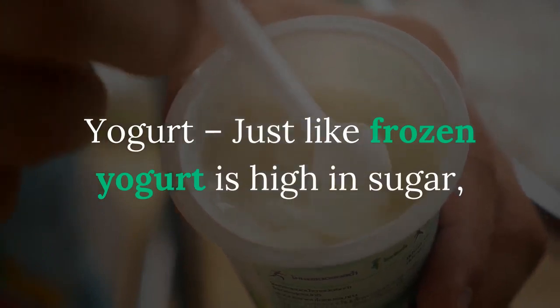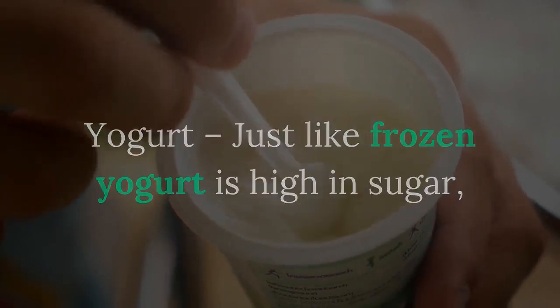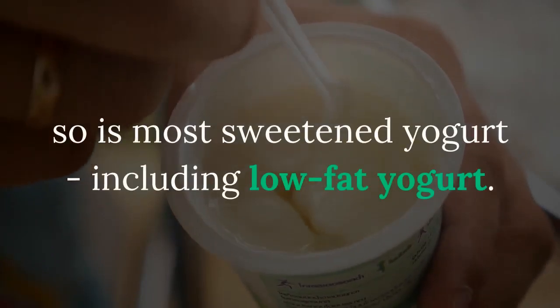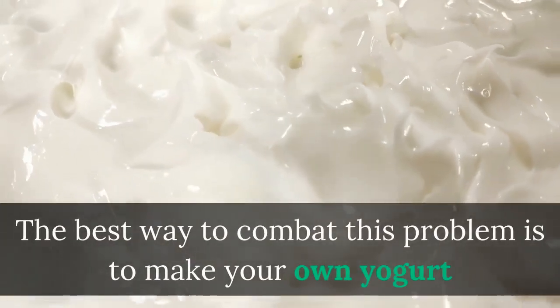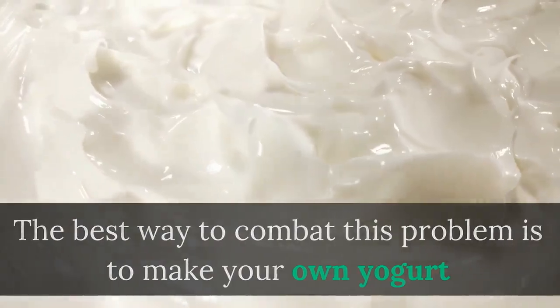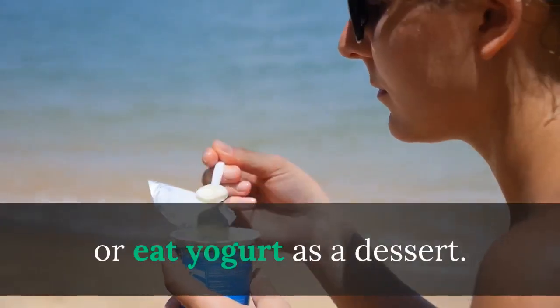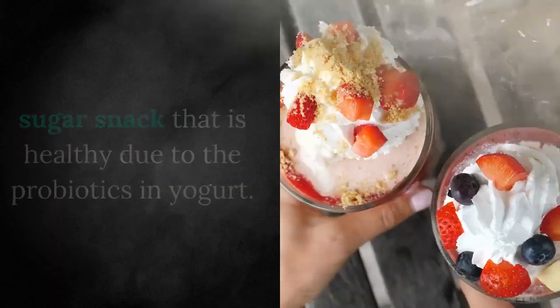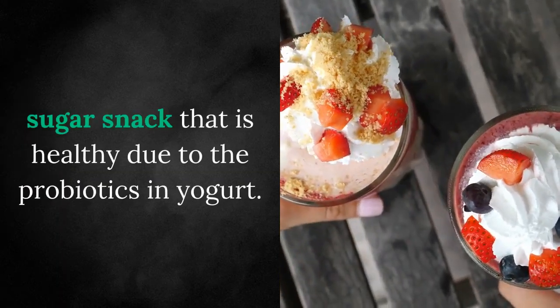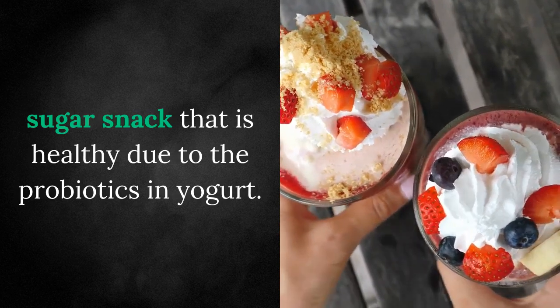Yogurt — just like frozen yogurt, so is most sweetened yogurt, including low-fat yogurt. The best way to combat this problem is to make your own yogurt or eat yogurt as a dessert. You can also buy plain yogurt and add your own fruit and stevia to create a low-sugar snack that is healthy due to the probiotics in yogurt.